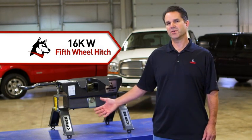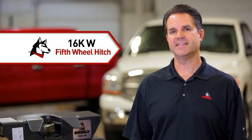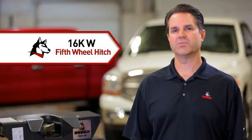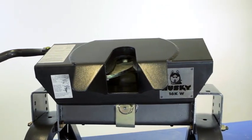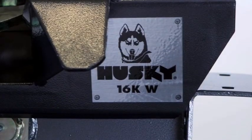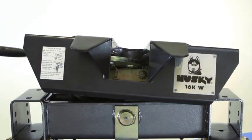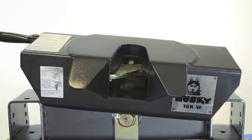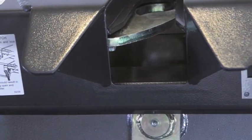Enter the 16KW fifth wheel hitch from Husky Towing Products. With a fully articulating head, it can hook up in real life situations by presenting the correct angle to the kingpin. A tilt plate design can only go so far, but the entire hitch head of the 16KW articulates to take torque twists out of both truck and trailer for a smoother ride and less stress on equipment. It also makes the task of hooking and unhooking on uneven ground much easier.